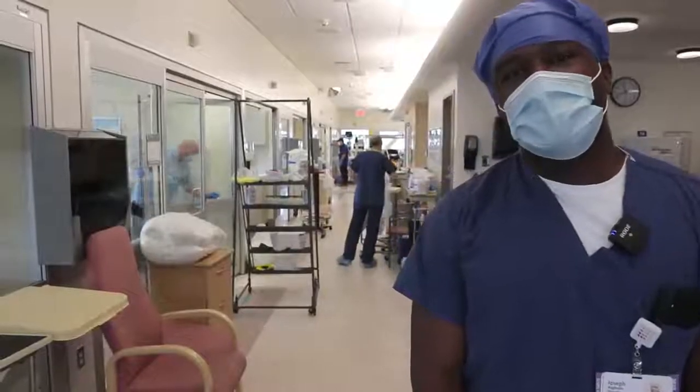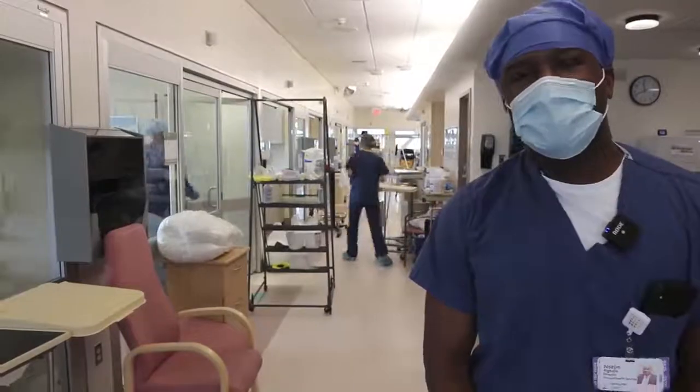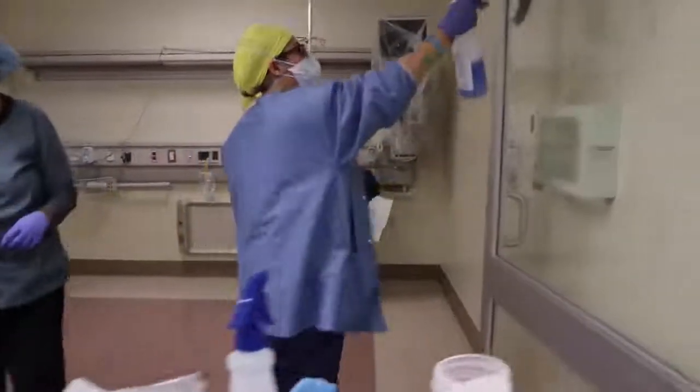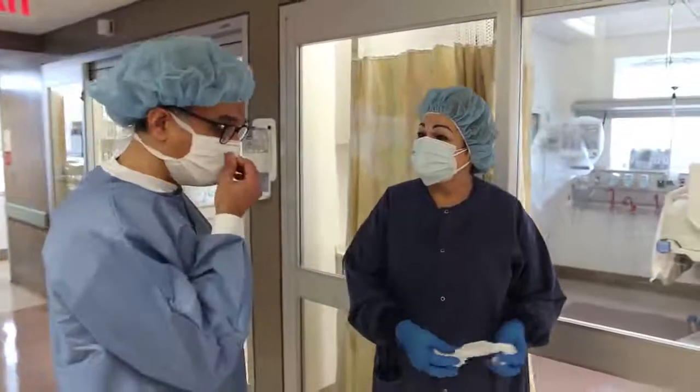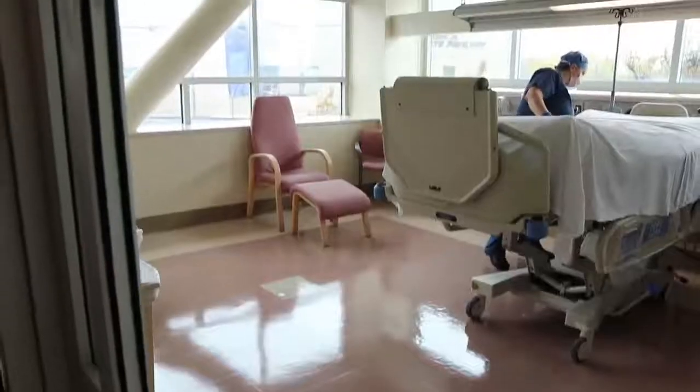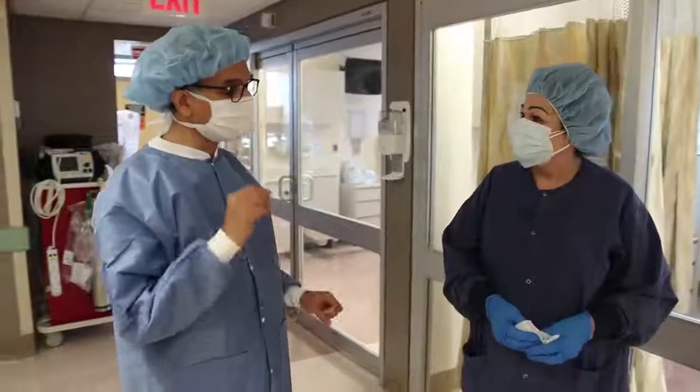Folks realize that we are very central, and we appreciate that. It makes us even more motivated. We're really using this as an opportunity to become a united team. You guys are just as important as any doctor — you have no idea the role that you've played in this.